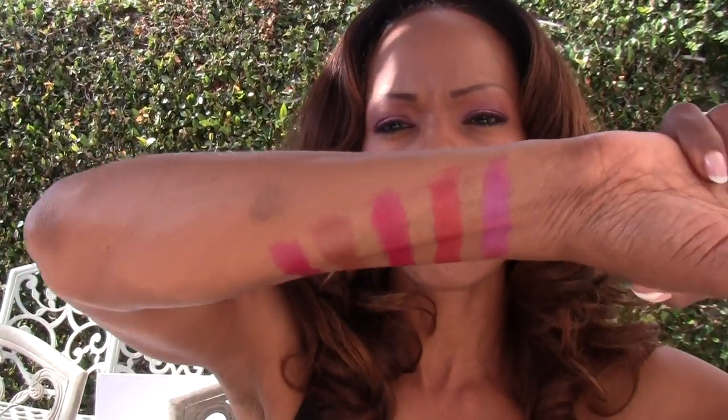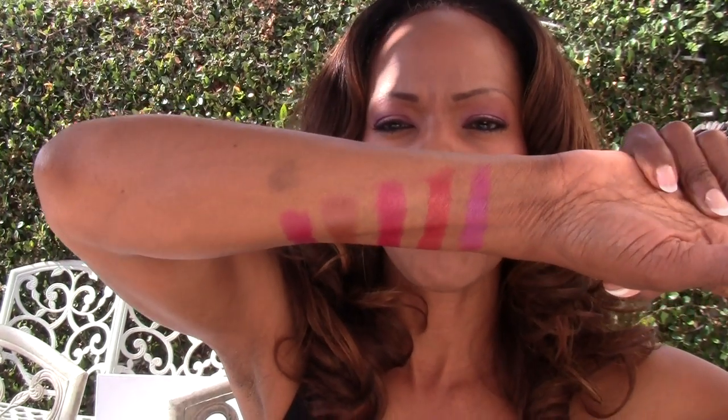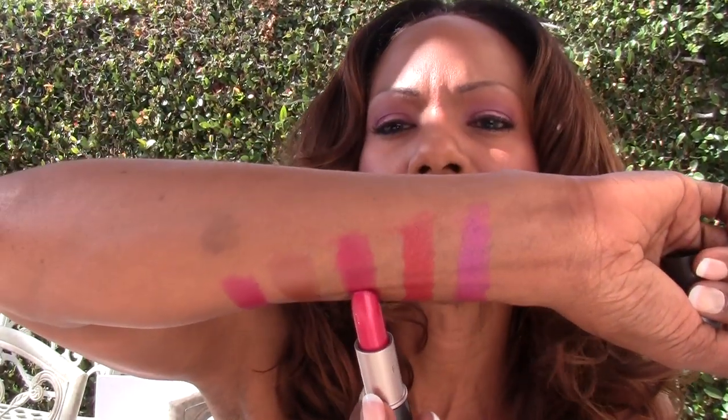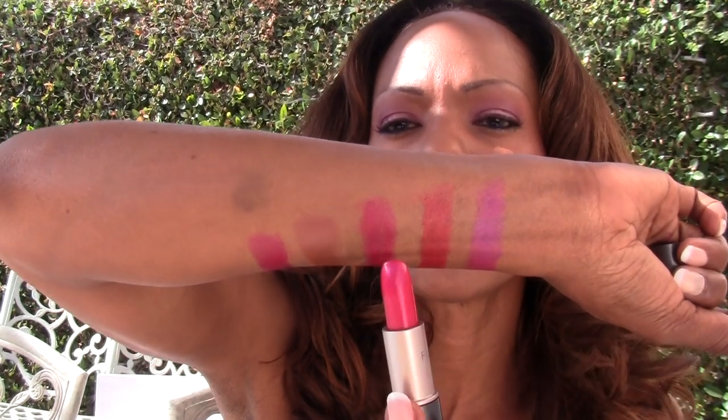Now let's move on to the lipsticks. I took the liberty of swatching my five favorite lipsticks by Fashion Fair, and I posted them on my blog, but I'll go over them one by one. The first one is called Tropic Pink. I'm not wearing Tropic Pink on my lips today, but it's a very pretty color — one of my favorites, looks especially pretty in the wintertime.